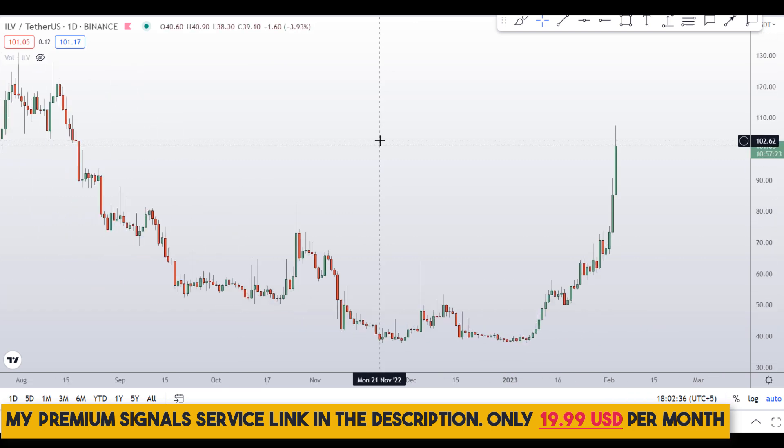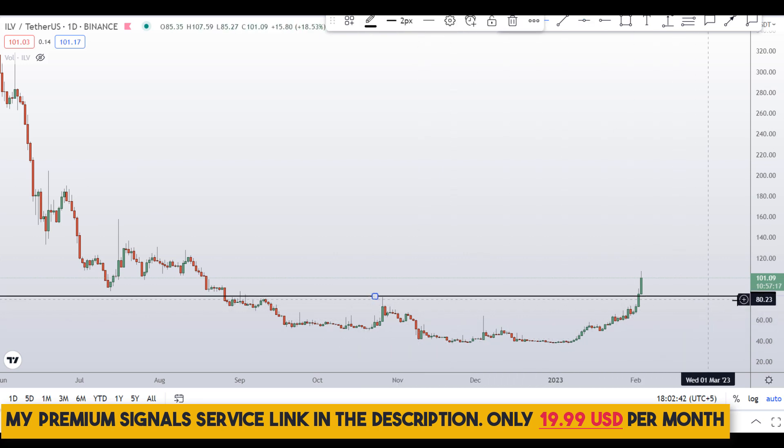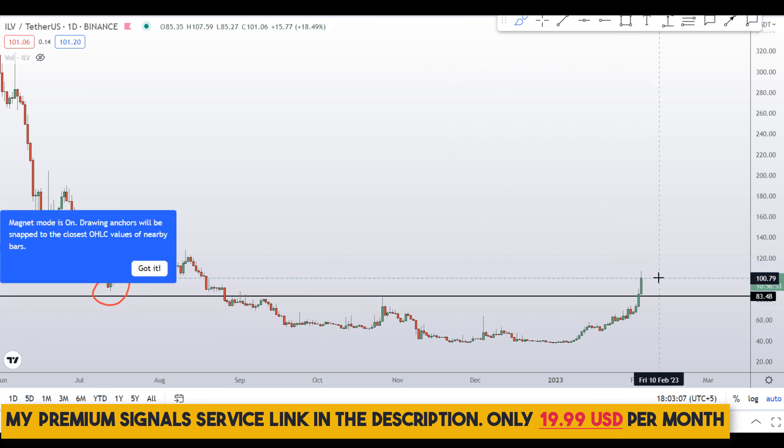Looking at the daily chart, this coin has broken to the upside at a significant swing high point at around the 84 dollar level. Previously it was support, then it broke down and became resistance. The retest happened and that resistance has now been broken to the upside — that's a good sign on the daily chart.